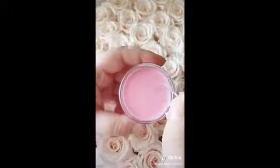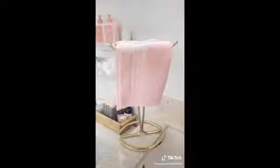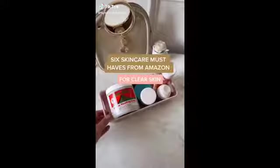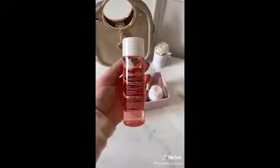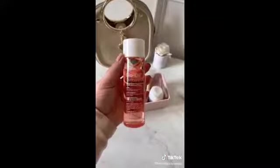Amazon favorites part 28: this exfoliating loofah, this hair tools organizer, this extra buttery vitamin C lip mask, and lastly this gold towel rack. Six skincare must-haves from Amazon: first is bio oil — it's great for scars, stretch marks, and any sort of uneven skin tone. I use it on my face for old acne scars as well as stretch marks.